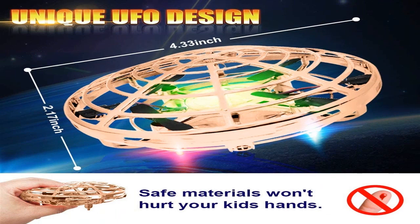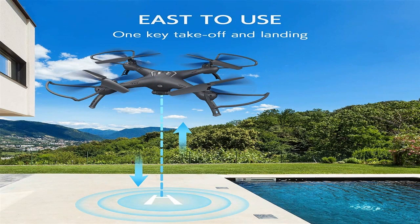Designs weighing up to 500 grams are considered medium in size and are the very best option. Such devices already need to be used outdoors, and they can carry a camera.